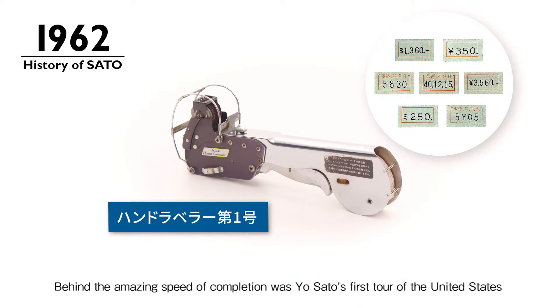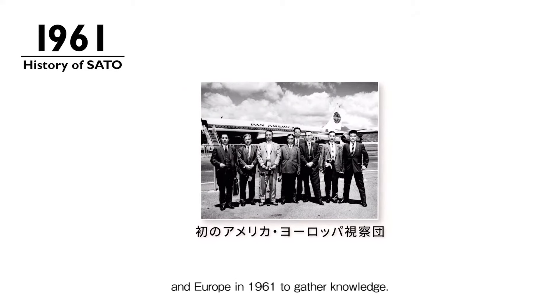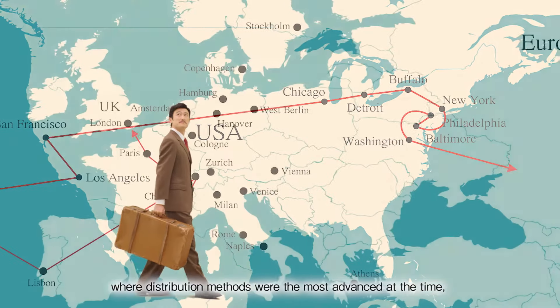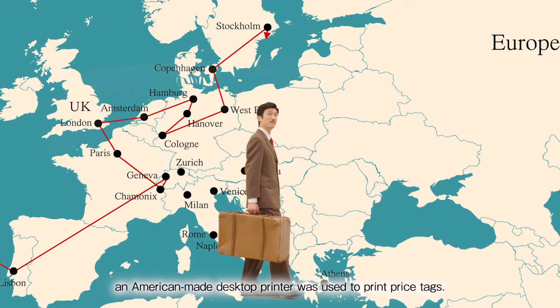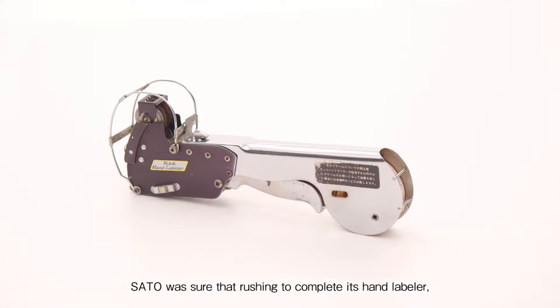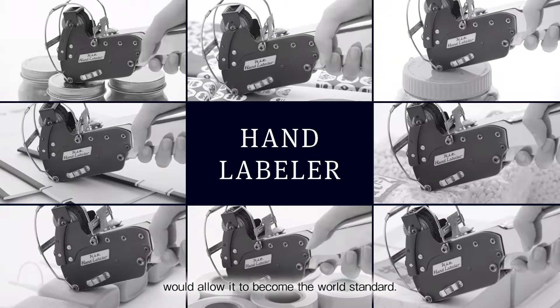Behind the amazing speed of completion was Yo Sato's first tour of the United States and Europe in 1961 to gather knowledge. In the United States, where distribution methods were the most advanced at the time, an American-made desktop printer was used to print price tags. Products were tagged manually, one at a time. Sato was sure that rushing to complete its hand labeler, which had not been developed anywhere else in the world, would allow it to become the world standard.